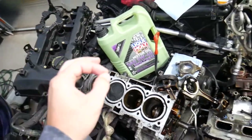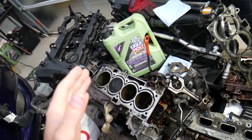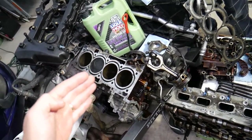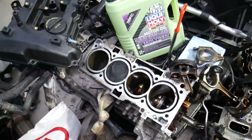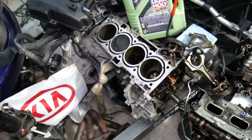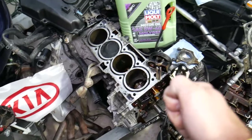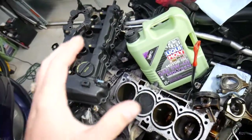If you check it hot, that's still okay — but let it sit for about three to five minutes first so that almost all the oil goes back to the pan and doesn't affect your reading. Never immediately turn the car off, open the hood, and pull the dipstick right away — that's not the right way to do it.